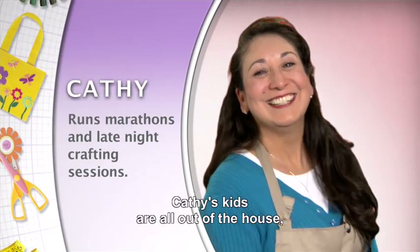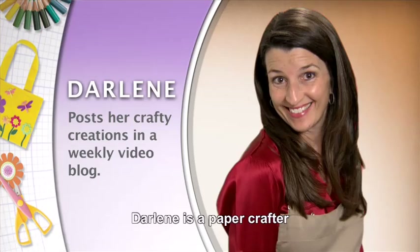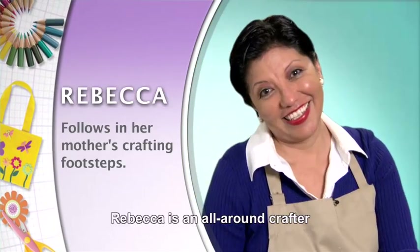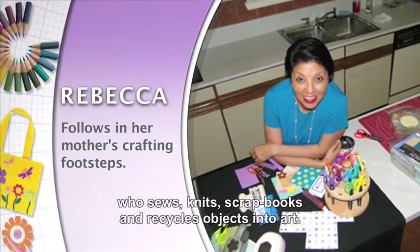Kathy's kids are all out of the house, which leaves her lots of time to craft. Darlene is a paper crafter who takes as much joy in giving her creations away as she does making them. Rebecca is an all-around crafter who sews, knits, scrapbooks, and recycles objects into art.